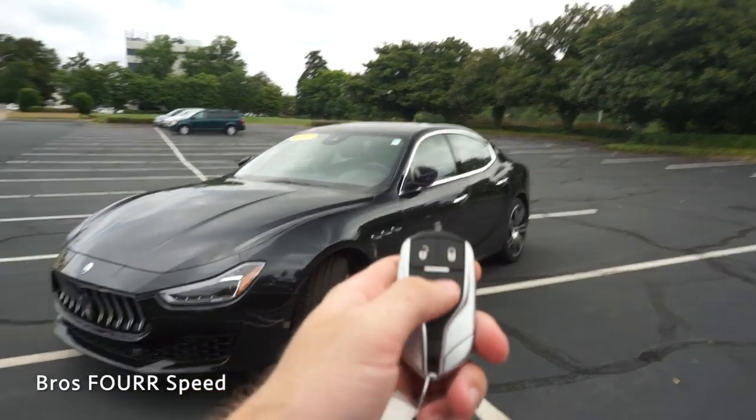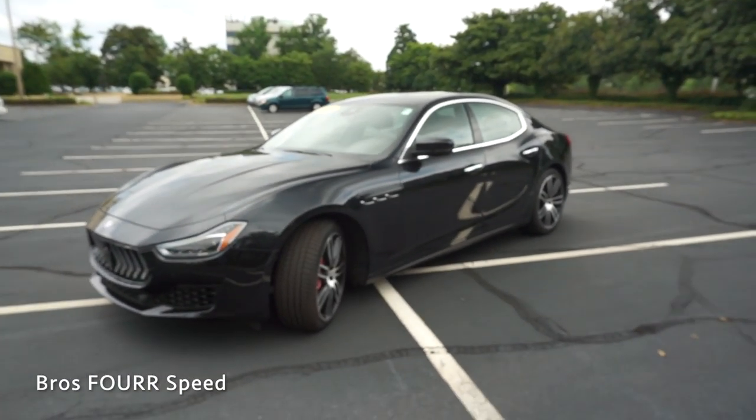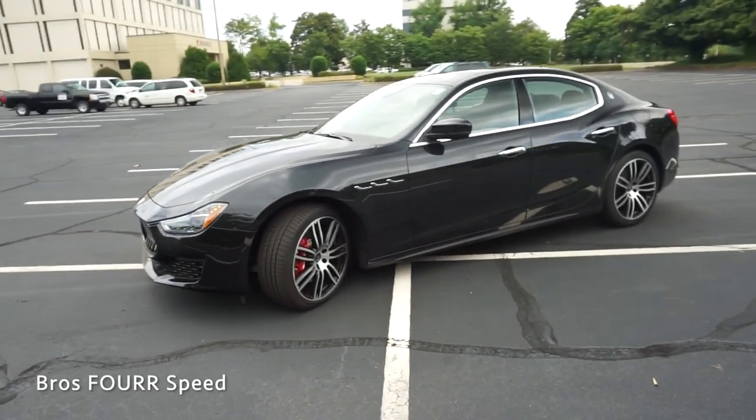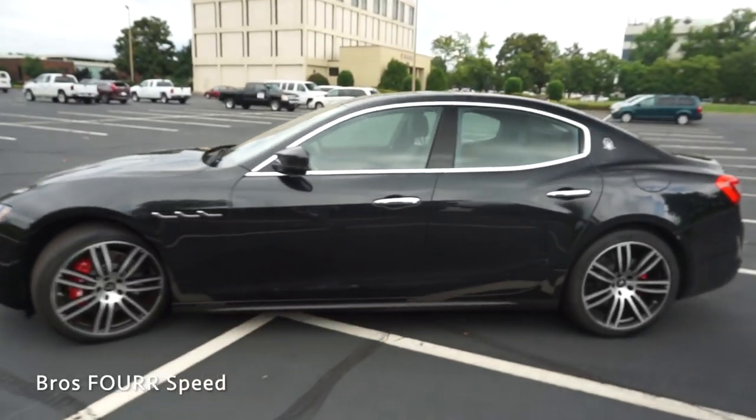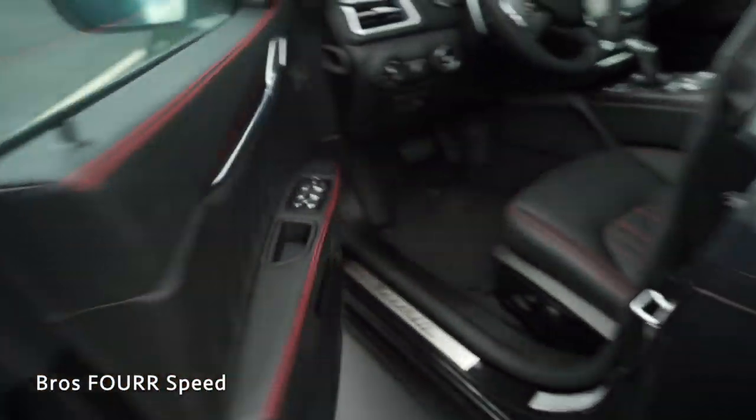As we make our way to the interior, as long as the vehicle is locked it does have remote start — just double tap that button on the key fob and it will automatically start up, and double tap again to shut it off. With the key on me, as long as I place my hand on the door handle you'll hear it automatically unlock.